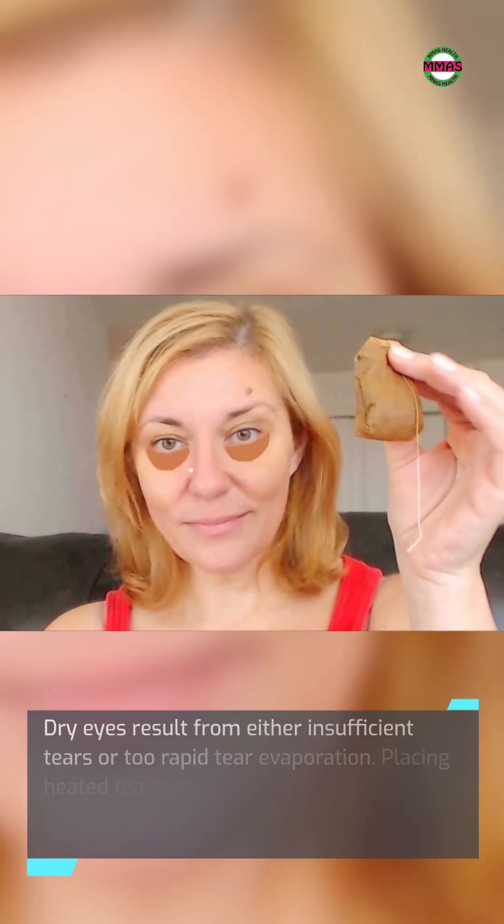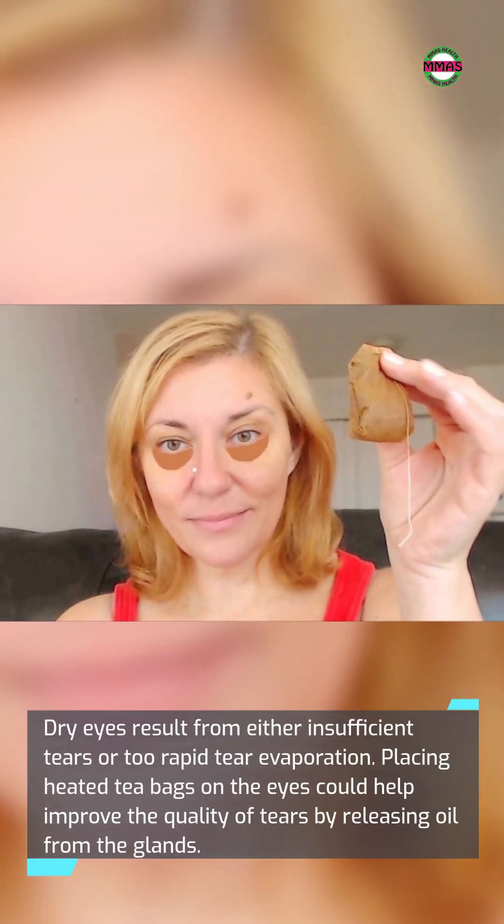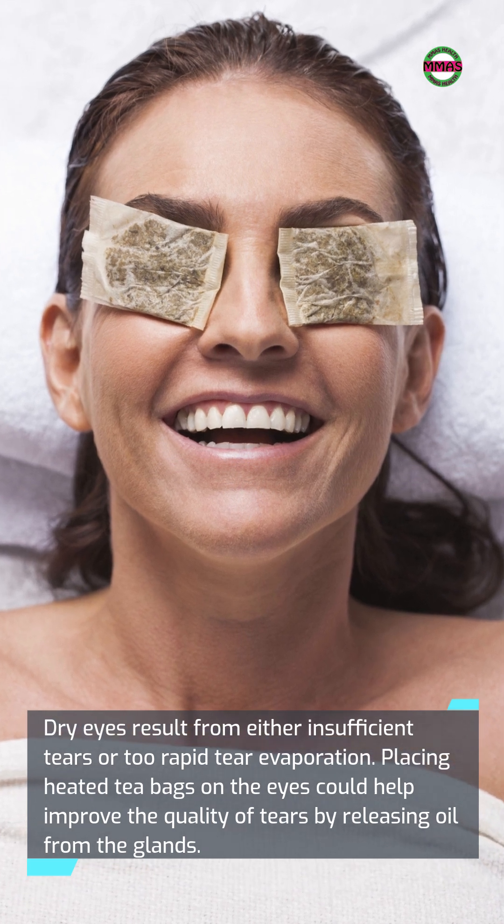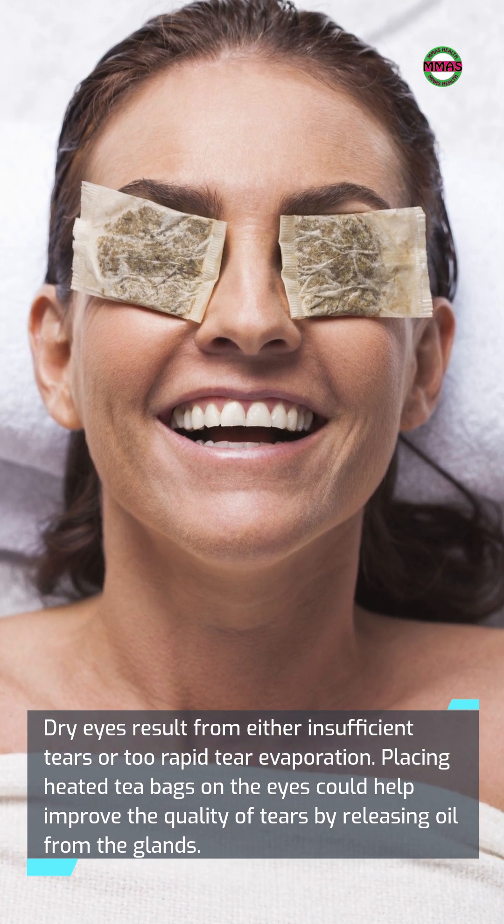Dry eyes result from either insufficient tears or too rapid tear evaporation. Placing heated teabags on the eyes could help improve the quality of tears by releasing oil from the glands.